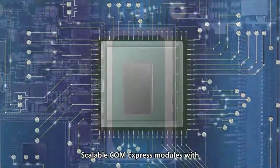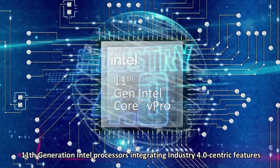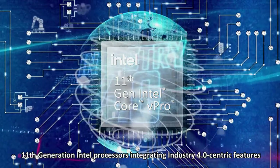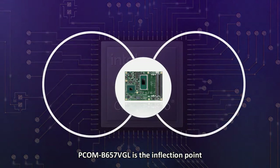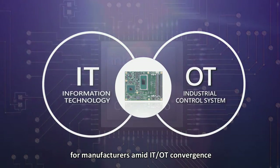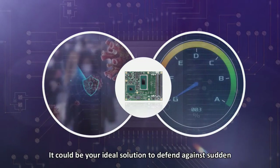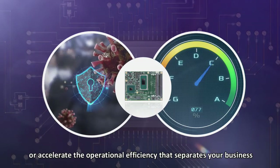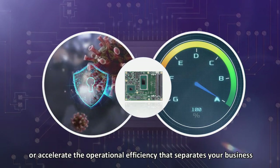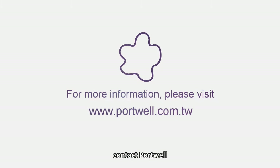Scalable COM Express modules with 11th generation Intel processors integrating Industry 4.0-centric features, PCOM-V657VGL is the inflection point for manufacturers amid IT and OT convergence. It could be your ideal solution to defend against sudden and drastic environmental change or accelerate the operational efficiency that separates your business from the competition. For more solutions, contact Portwell, your trusted partner.